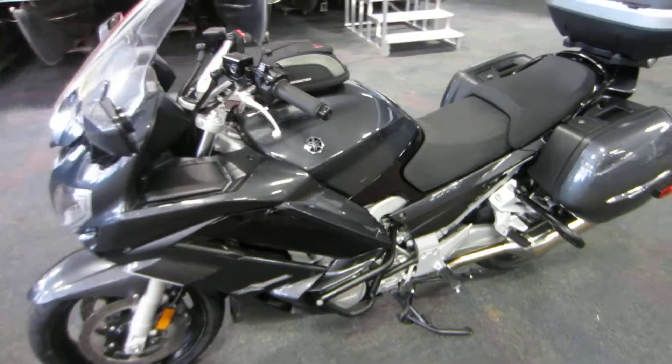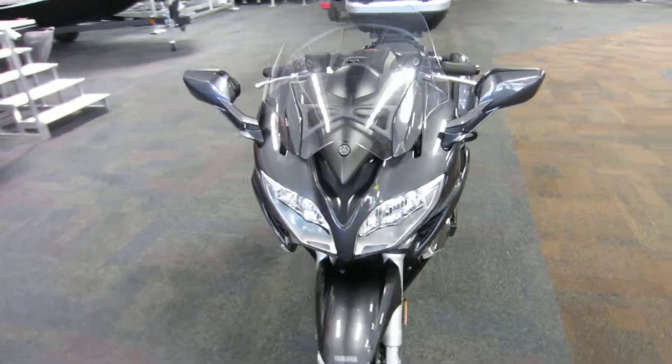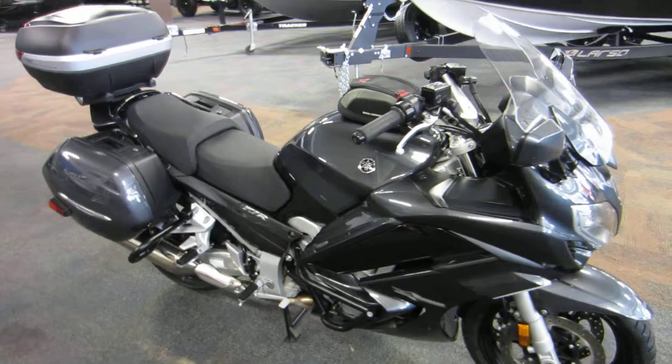This is a 2015 Yamaha FJR 1300A with 16,906 miles.